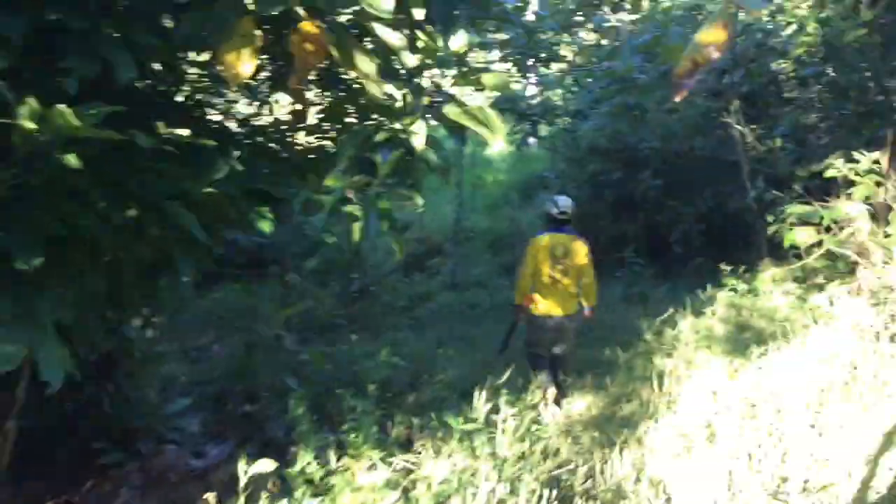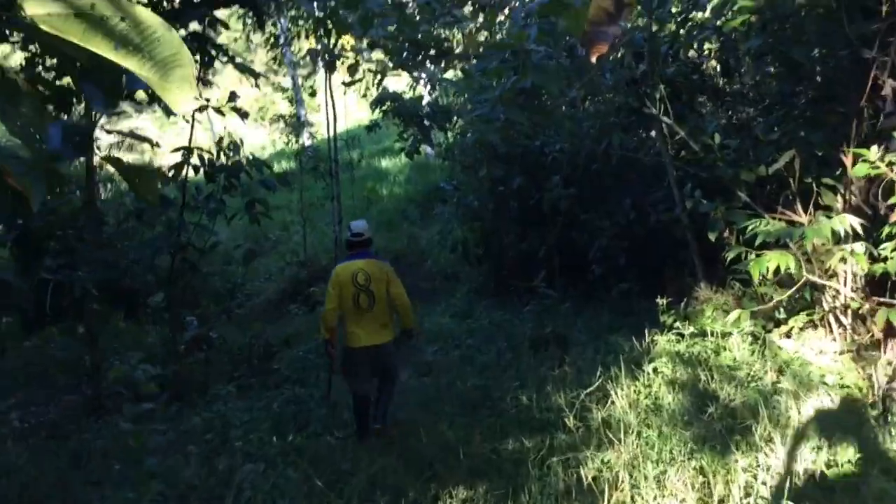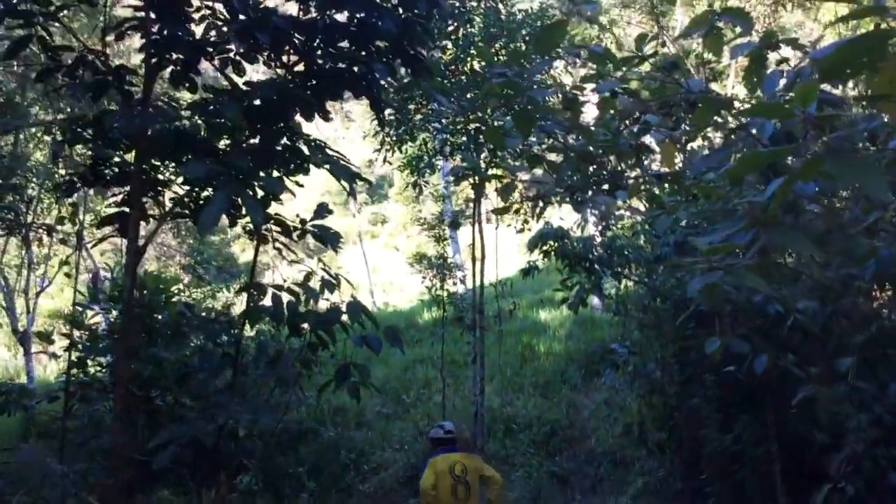Now we're walking from the house, which is over there, out into the pasture here, through the back. We're walking in the east direction, and up there you can see the hill.